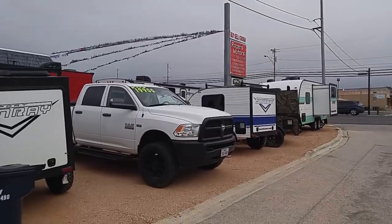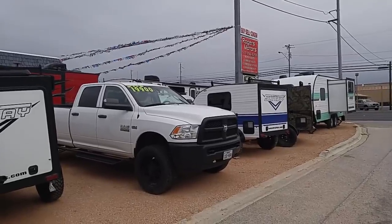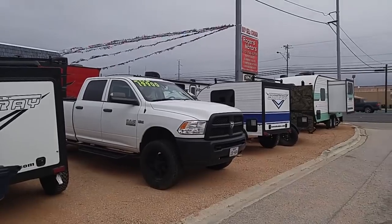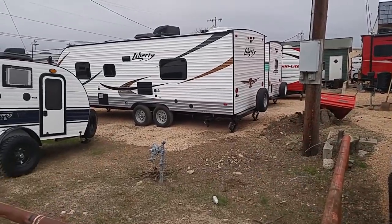Good Sunday morning. This is Rusty78609 in Burnett, Texas at Rogers Motors and RV Sales. You can go to their website at RogersMotorsSales.com to find out about these RVs. This is just going to be a quick overview of several different units.